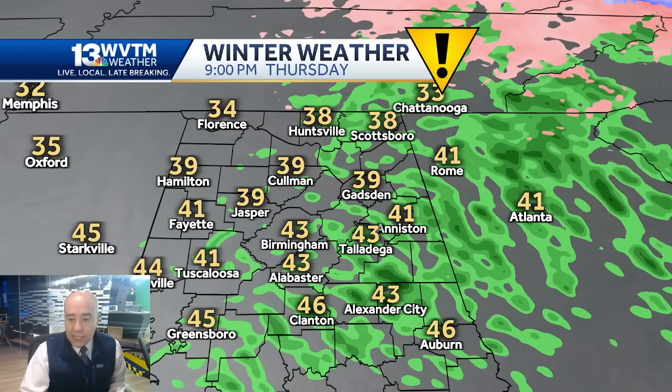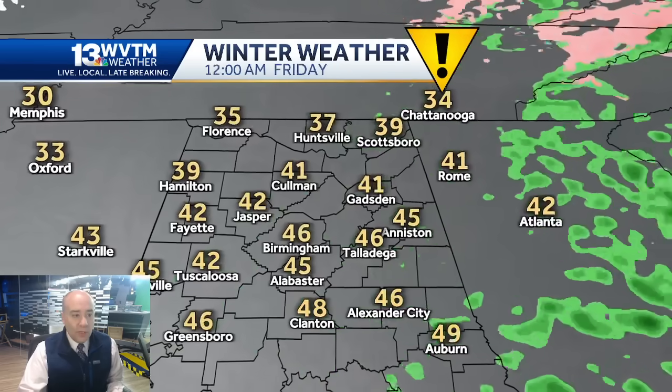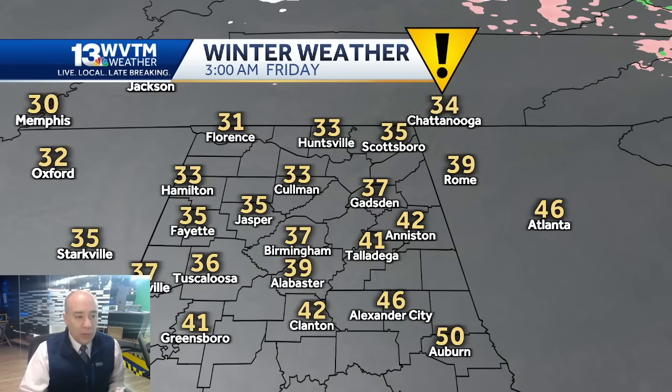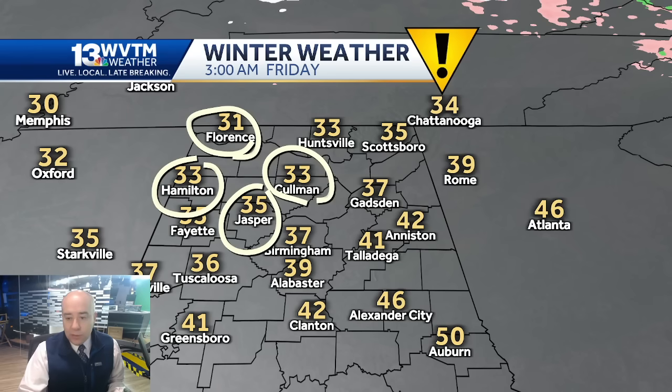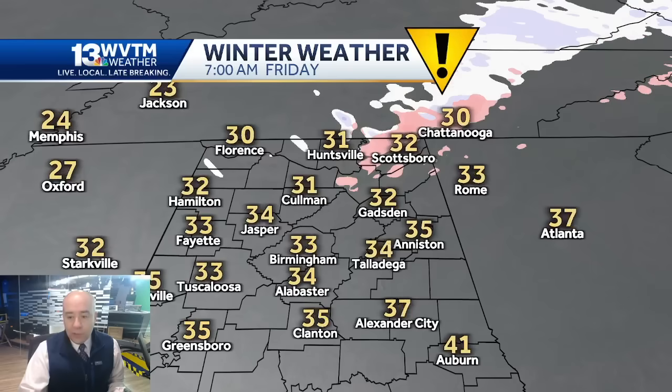Late Thursday night, look at this — we're up to the low 40s in Birmingham with that southeast wind still blowing. It may come above freezing for a couple of hours up in this hardest-hit zone in North Alabama, but it won't be there for long. By 3 a.m. Friday, we're back down to 31 in Florence, 33 in Cullman and Hamilton, 35 in Jasper, 33 in Huntsville. The same areas that barely went above freezing drop right back below it early Friday morning.